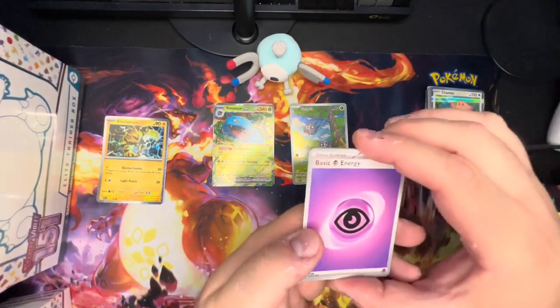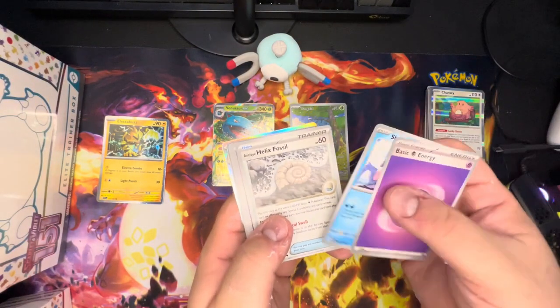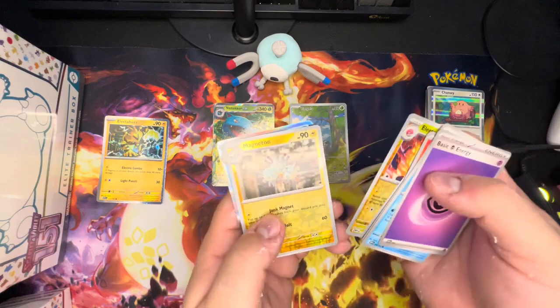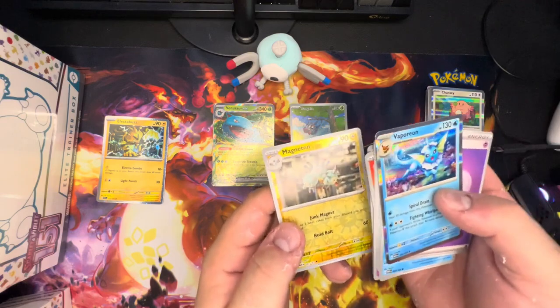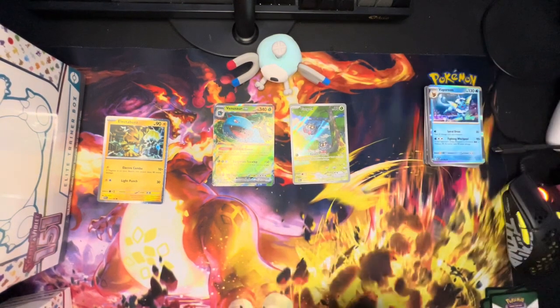Last pack of the Zapdos box — Shellder, Helix Fossil, Slowpoke, Magmar, Golbat, Bill's Transfer, Leftovers, Electrode, Magneton, Vaporeon. Love that Vaporeon — like the Magneton as well. Sweet! That was the Zapdos EX box, and now we have the Elite Trainer Box — one of my favorite things to open.